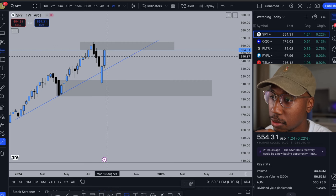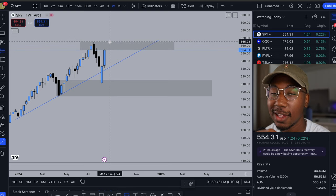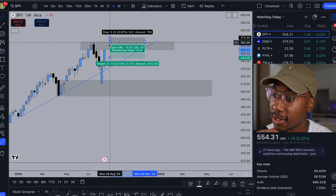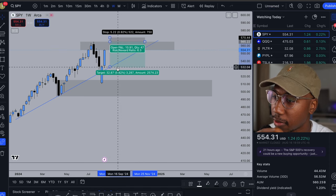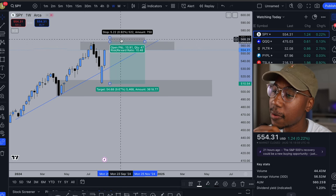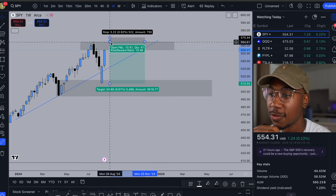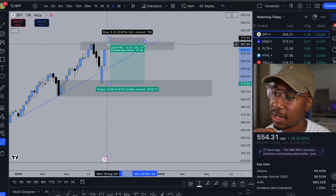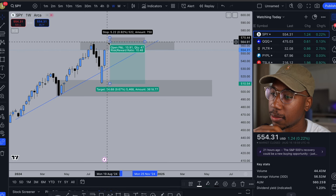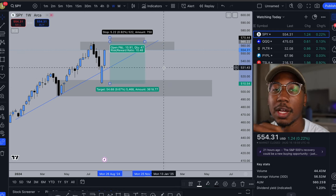Following supply and demand, I'm looking for an entry to the downside anywhere in this box. An ideal entry would be around $565, with a stop loss up around $570 and a target of at least this first low around $530, maybe even a new low to continue the trend. This trade has a massive risk/reward ratio — max loss about five dollars, max gain about fifty-four dollars. That's exactly why I said I'm trading with a lot less and targeting these low-risk, high-reward trades.